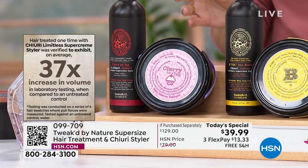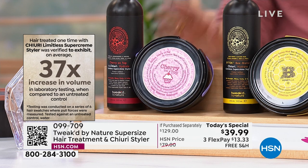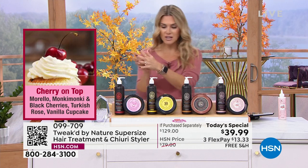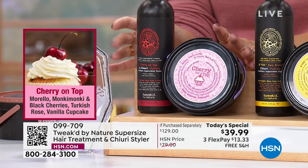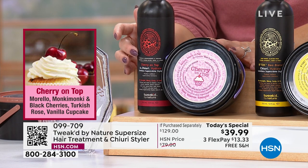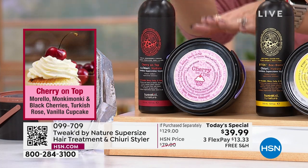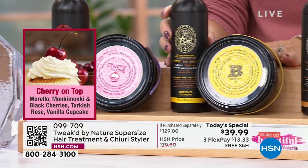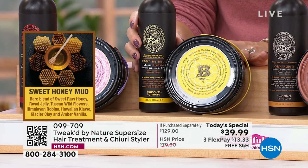Let's go through the scents. Cherry on Top is a seasonal scent — you're getting morello cherry, black cherries, Turkish rose, and vanilla cupcake. It's like a decadent dessert but good for your hair. You'll get the limitless styling cherry butter in the same scent — the first time we've ever done that. These are customer beauty choice award winners. Not $129 for the super size set — it's an 80% savings and only $13.33 to get it home today.